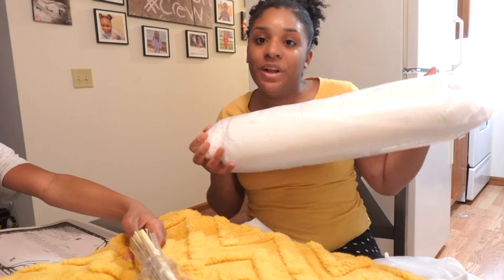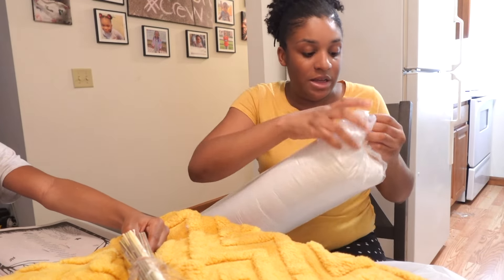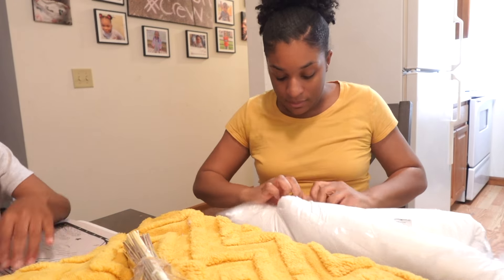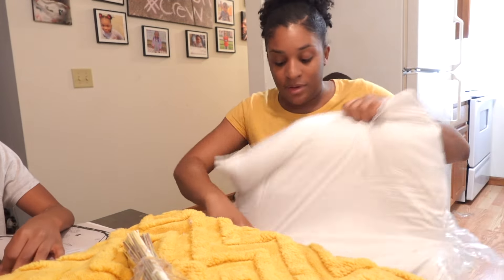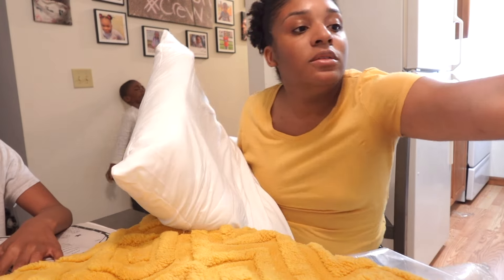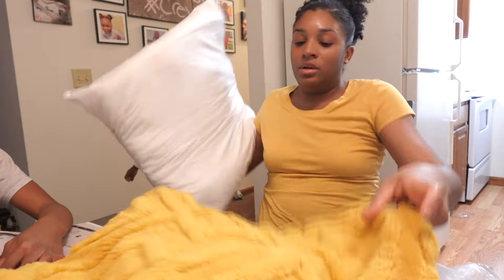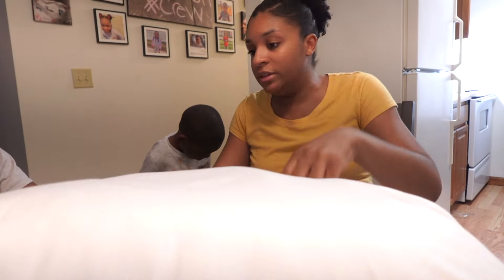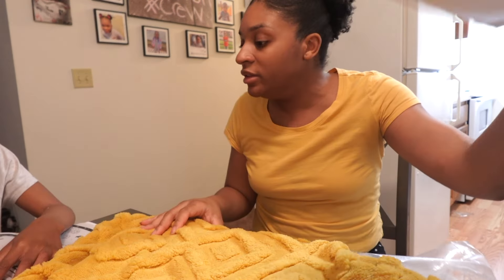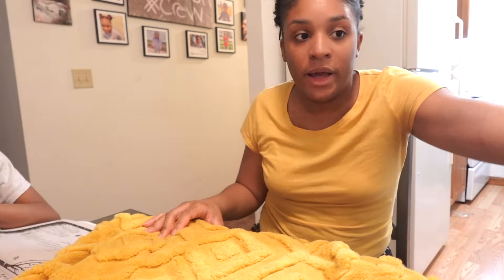These are the pillows that go in these covers — it's so fluffy! I think I got one pillow that goes into this little cover right here. Be careful, Nyori, come on.